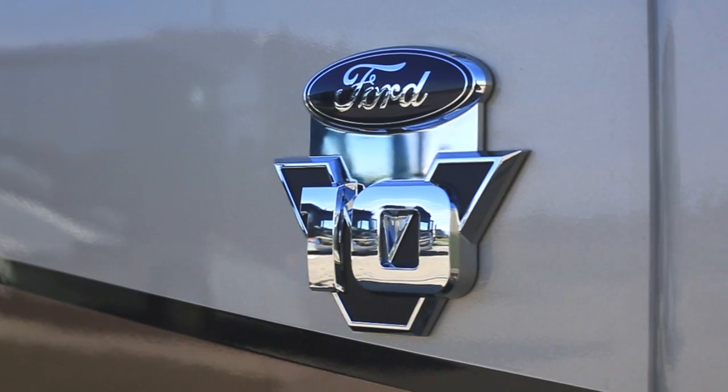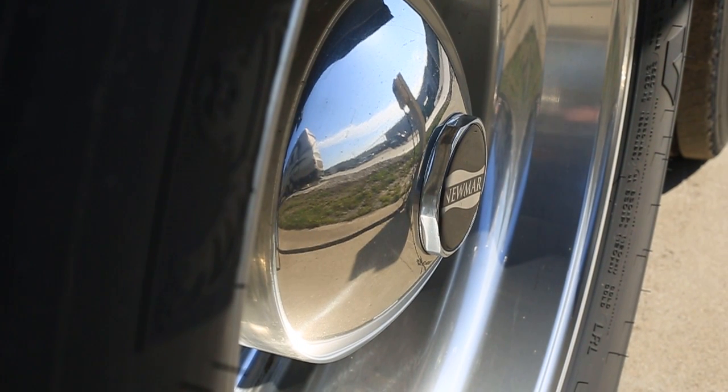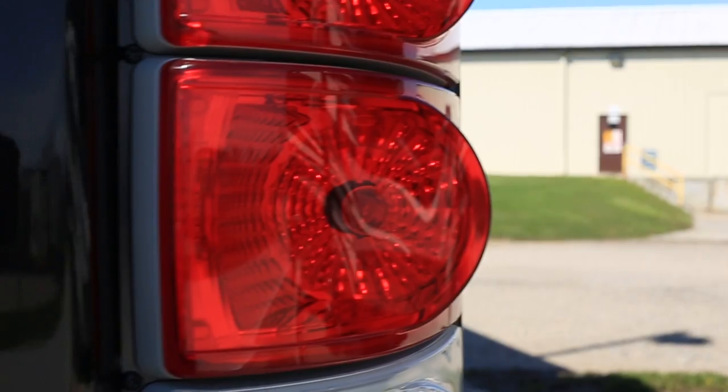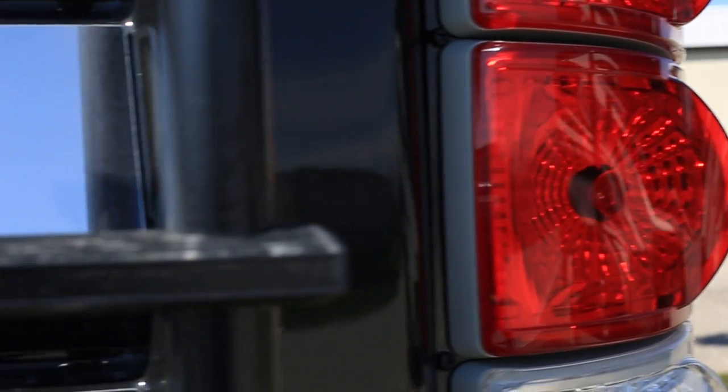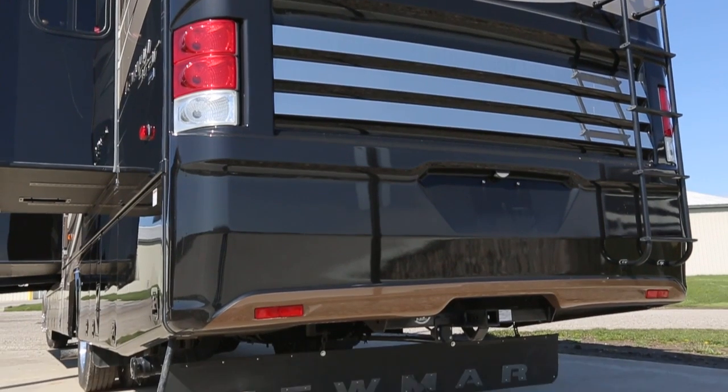As we move on back towards the back of the unit, another thing on the Canyon Star is that we built nine different floor plans, 35 foot all the way up to the 39 foot. Every one built on the Canyon Star is a 26,000 pound Ford chassis. It comes with aluminum wheels and of course the 22.5 tires. As I come around the back of the new 2017 Canyon Star, another new feature for Newmar is the Newmar Tow Guard.